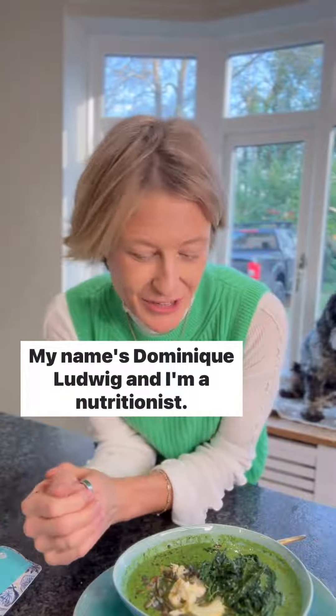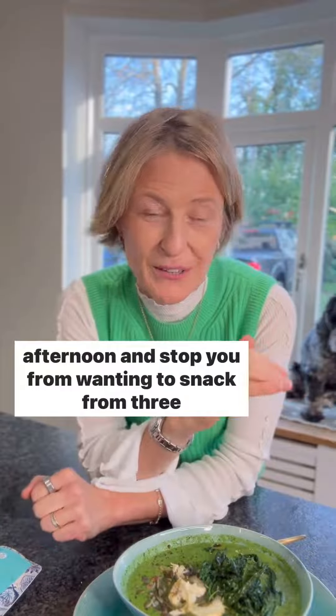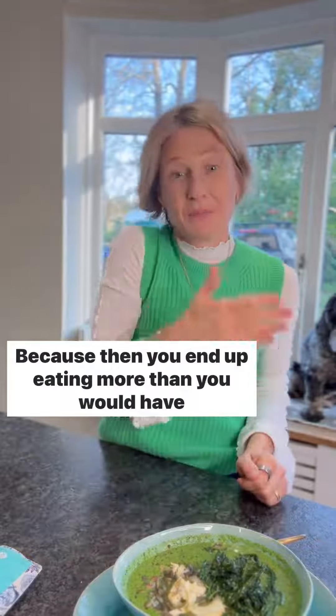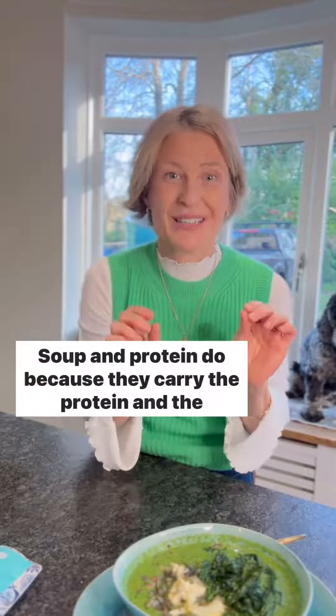My name is Dominique Ludwig and I'm a nutritionist. But you do need to add the protein to fill you up all afternoon and stop you from wanting to snack from three o'clock onwards before your dinner, because then you end up eating more than you would have eaten anyway. So soup and bread don't fill us up. Soup and protein do because they carry the protein and the fat.